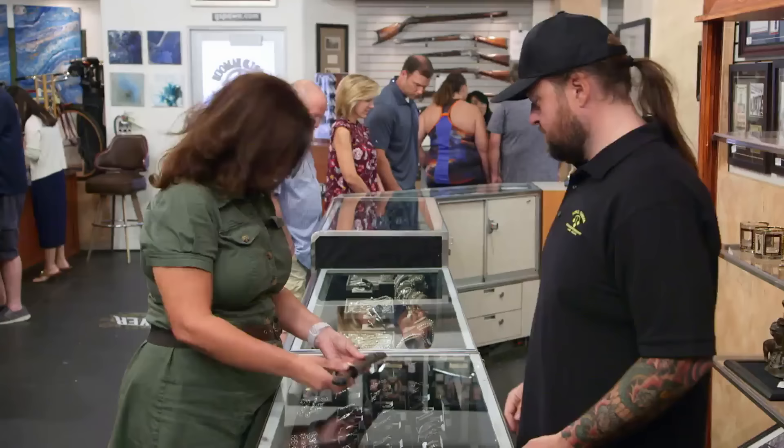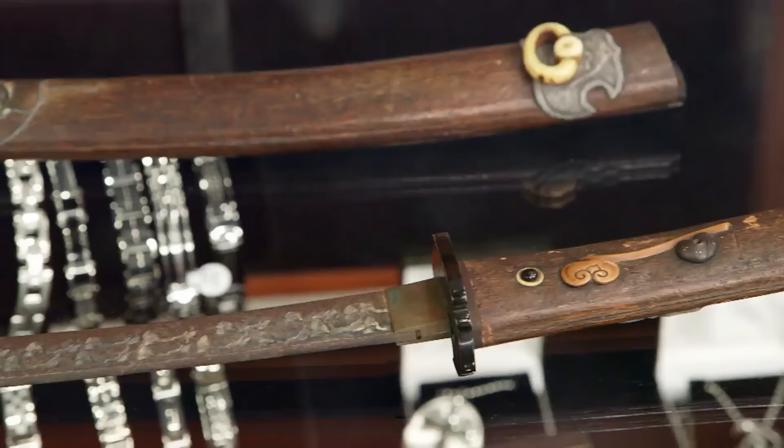How are you doing? Good. How are you today? Pretty good. What do you have here? I brought something interesting for you to look at today.